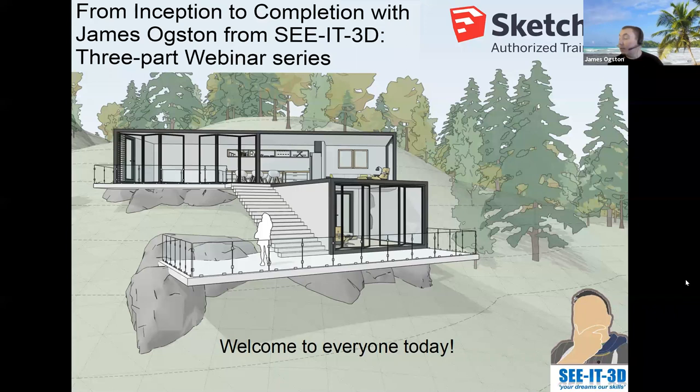Let's get started. Thank you very much for attending this first session webinar with myself, James Oxen of C3D. It's going to be a three-part webinar and hopefully you can attend tomorrow and Thursday as well, because we'll work on a nice model and then we'll be developing it as we go along. You have my contact details and if you can't make it, just drop me an email — the sessions are being recorded.